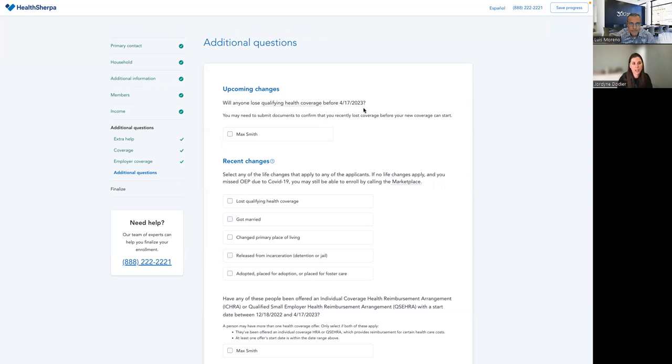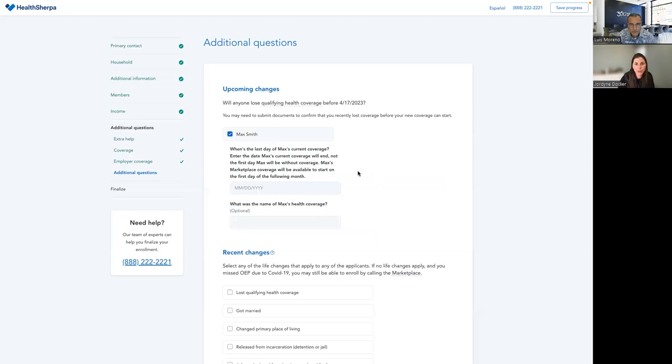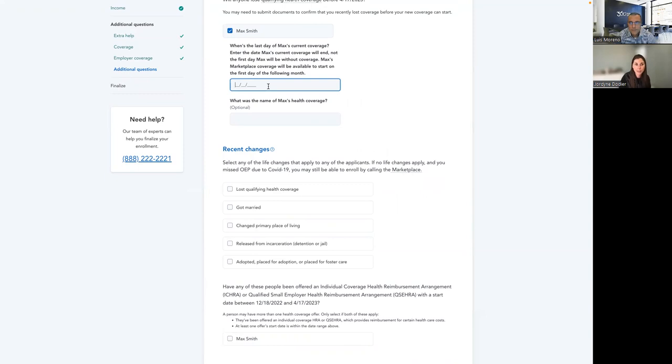You'll want the employer worksheet — give that to your insured to take to their HR department to fill out so you can collect all the data points needed. Now we're in the part of the application looking for upcoming changes that generate the Special Enrollment Period. During open enrollment you don't have to fill this section out. For a special enrollment, you have to indicate some sort of qualifying life event. For this example we'll use loss of coverage.